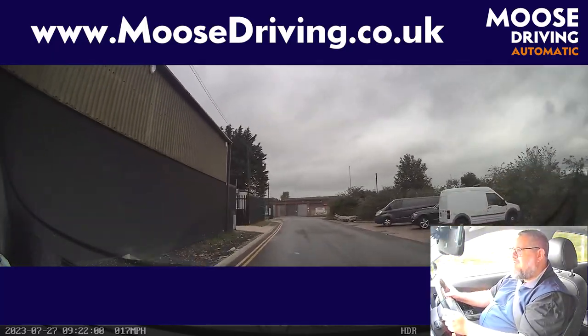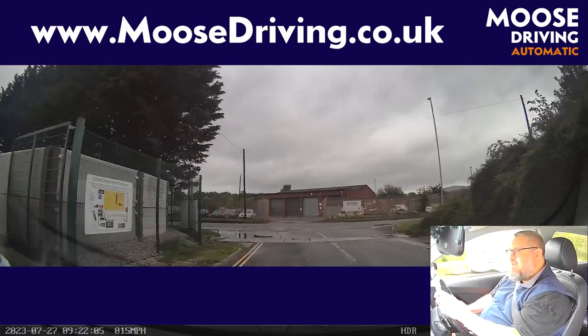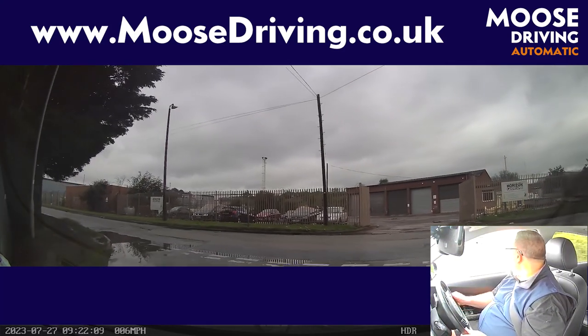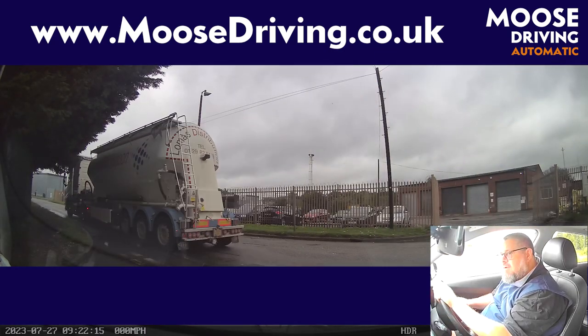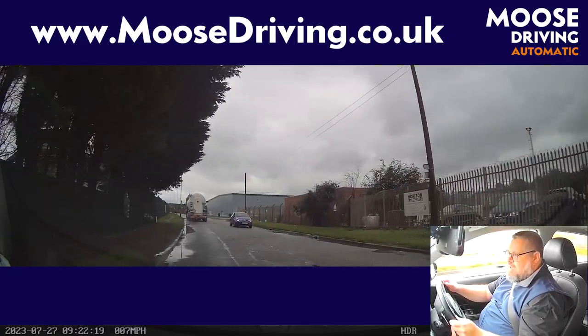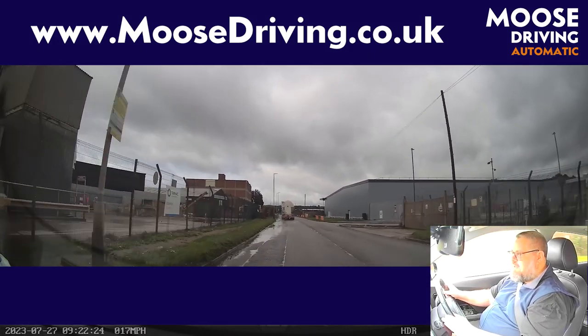End of the road — left. So checking my mirrors, indicating left, and checking around left and right. It can be a busy place here, so looking for people, bikes, lorries. There's a lorry coming from the right — it's clear behind it. There's plenty of good checks around. And of course now doing normal driving, staying on the left-hand side.